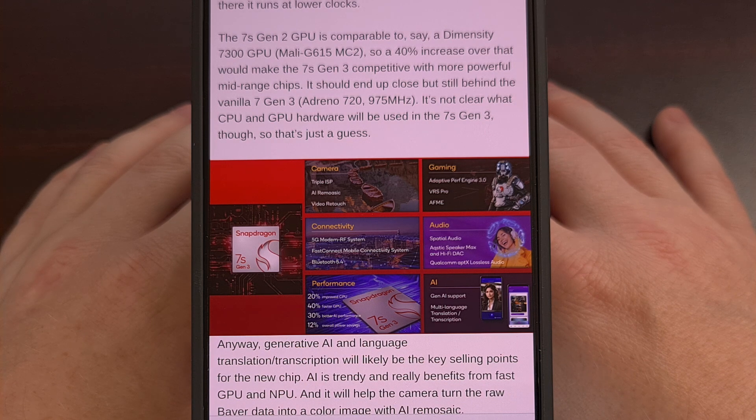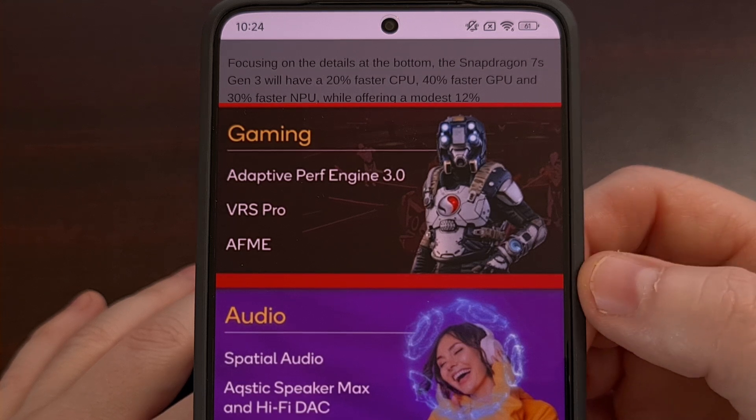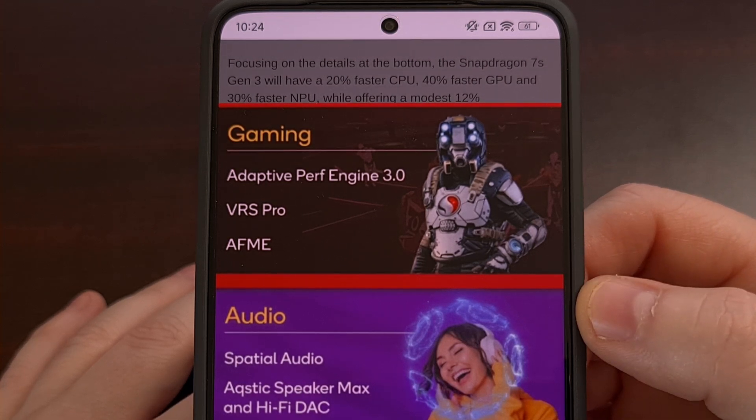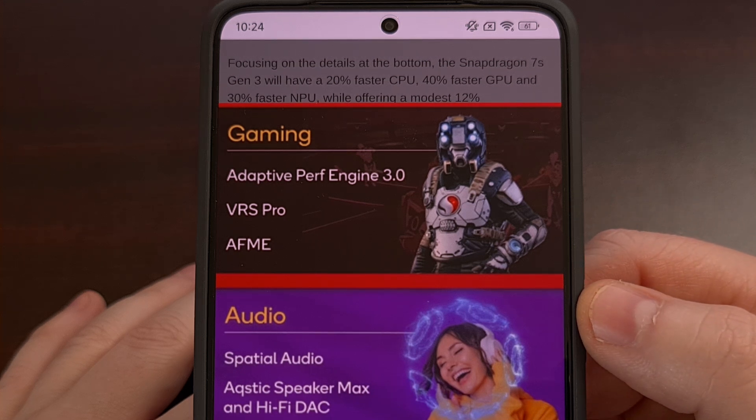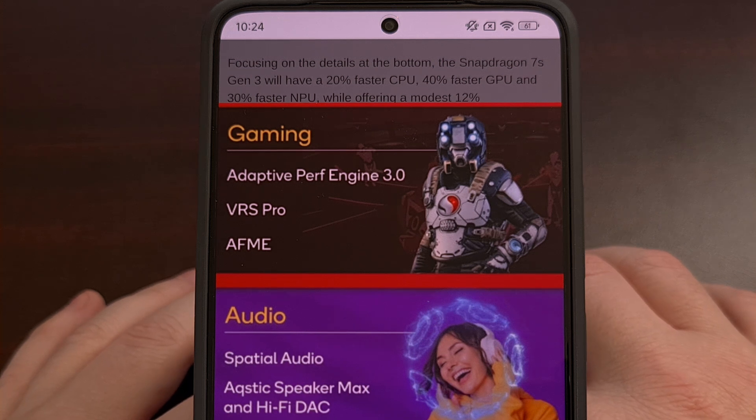But it will help with more common tasks like photo editing as well. Other things to note with the Snapdragon 7S Gen 3 chipset is its support for AFME, aka Adreno Frame Motion Engine, which is Qualcomm's version of DLSS and AFMF. So it will be able to generate additional frames during gameplay without putting added stress on the GPU, meaning we should be able to see 60 frames per second games go all the way up to 120 FPS with this technology.